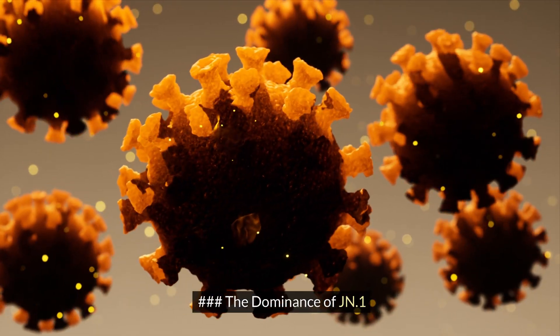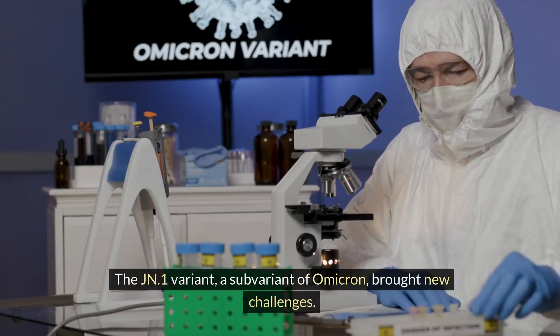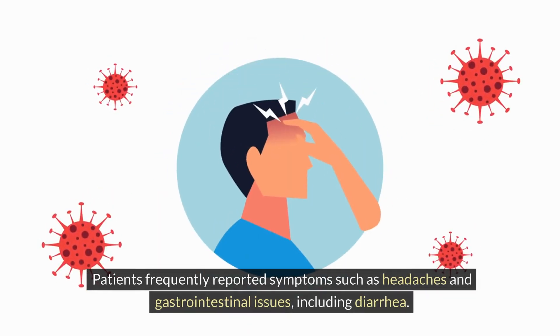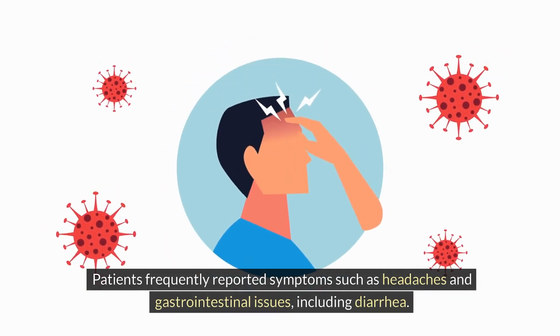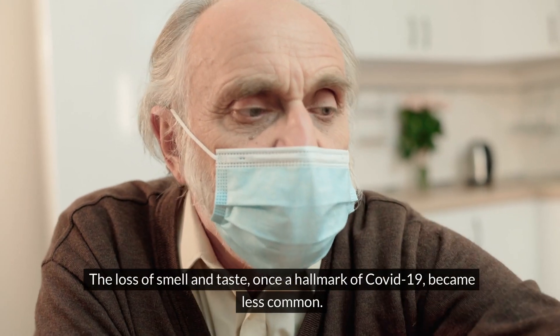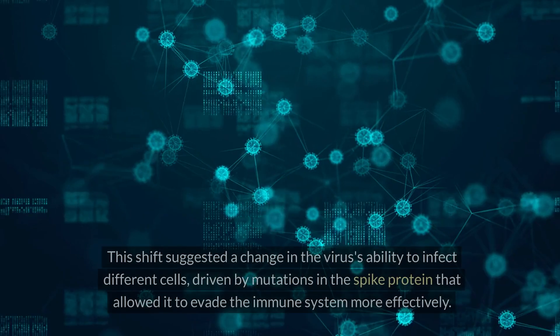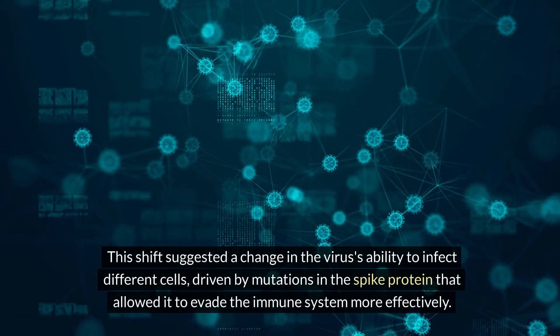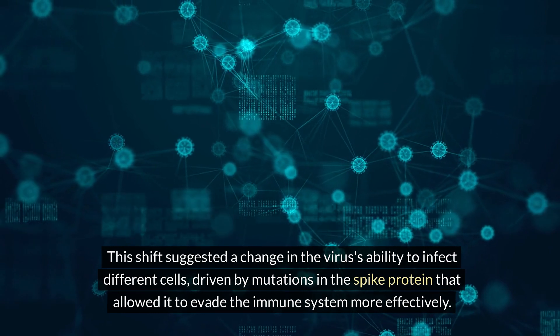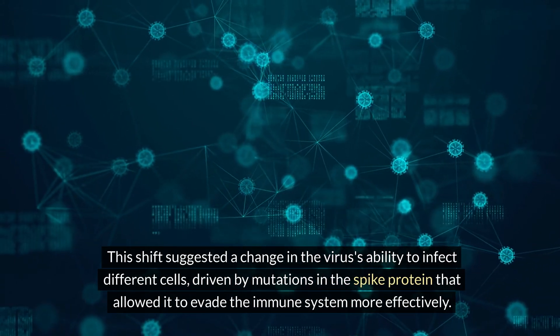With the dominance of JN1, a subvariant of Omicron, new challenges emerged. Patients frequently reported symptoms such as headaches and gastrointestinal issues, including diarrhea. The loss of smell and taste, once a hallmark of COVID-19, became less common. This shift suggested a change in the virus's ability to infect different cells, driven by mutations in the spike protein that allowed it to evade the immune system more effectively.